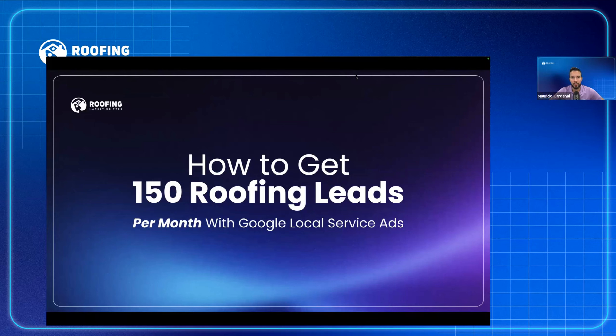What's up, everybody? This is Mauricio Cardinal. We're going to talk about how to get 150 roofing leads per month with Google Local Service Ads.